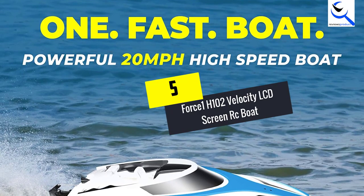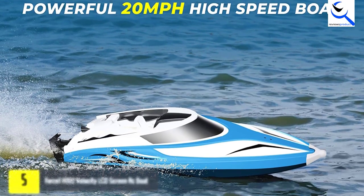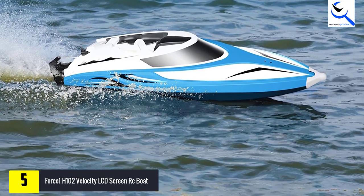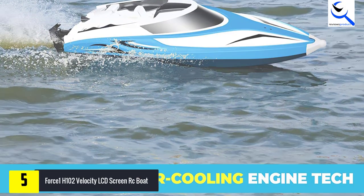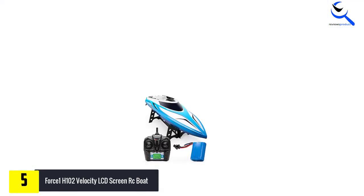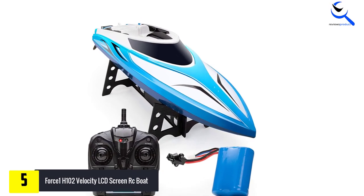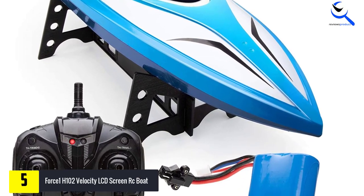Starting at number 5, we have the Force 1 H102 Velocity LCD Screen RC Boat. The speed of the H102 Velocity Remote Control Boat from Force 1 cannot be matched by any other speed boat on this list. This racing boat comes with a large prop motor that pushes it across the water to a whopping 20 plus MPH. The people at Force 1 were not wrong to name this boat Velocity.